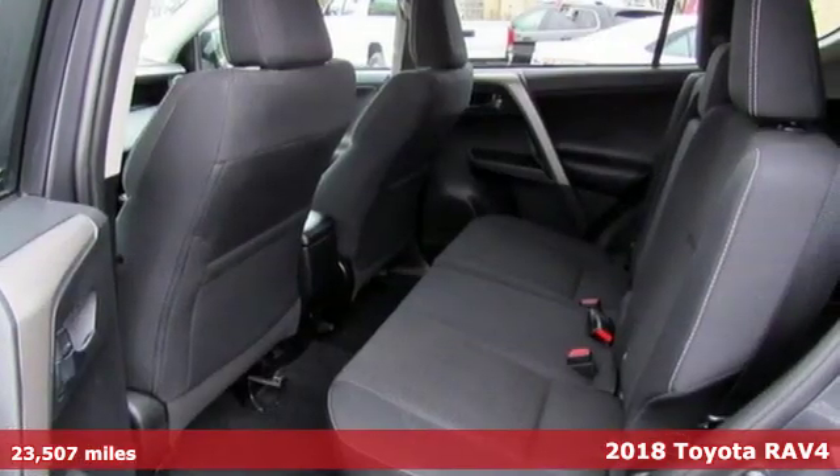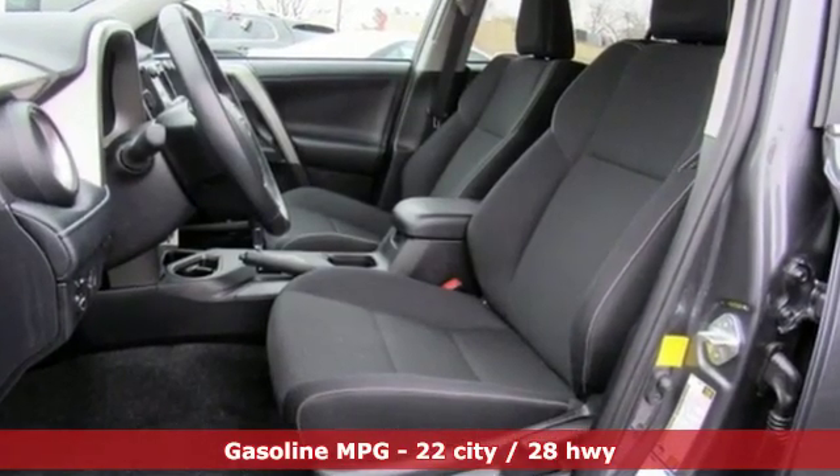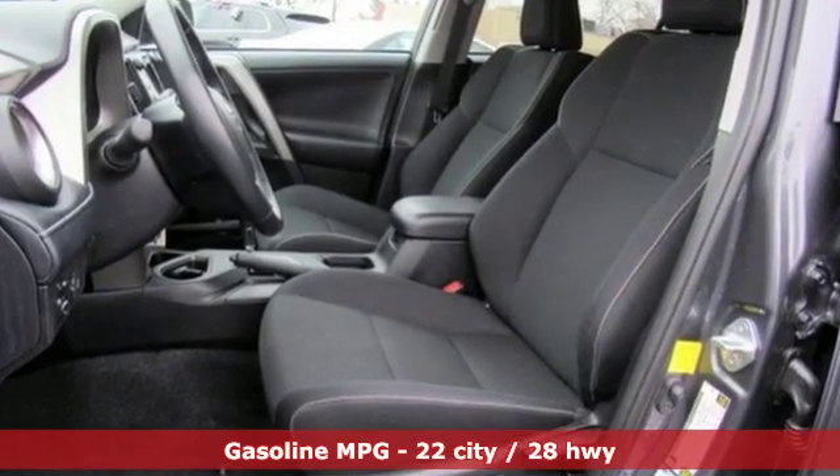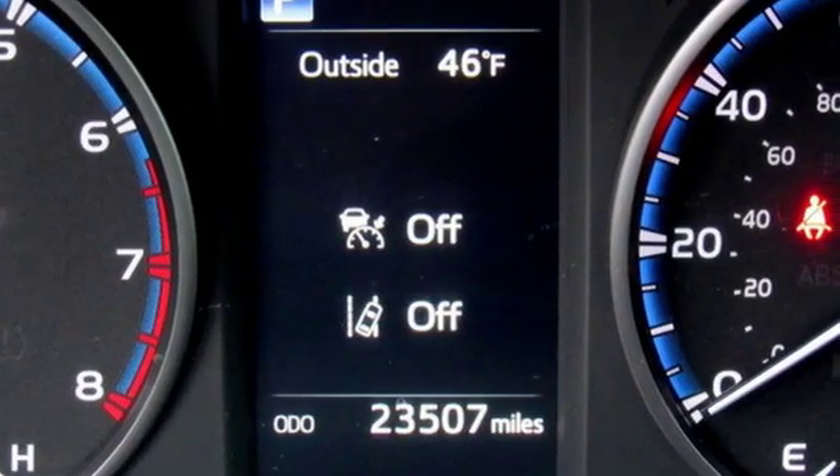It boasts an impressive list of features like these: streaming audio, power heated mirrors, dual zone climate control, front and rear parking sensors, wireless phone connectivity, and leather steering wheel.